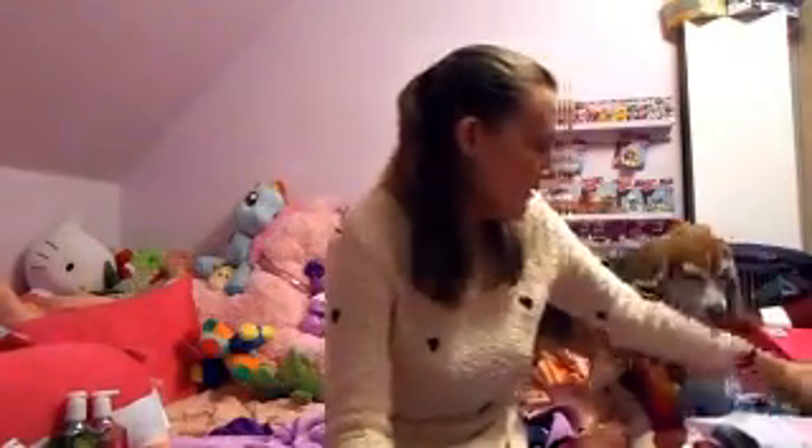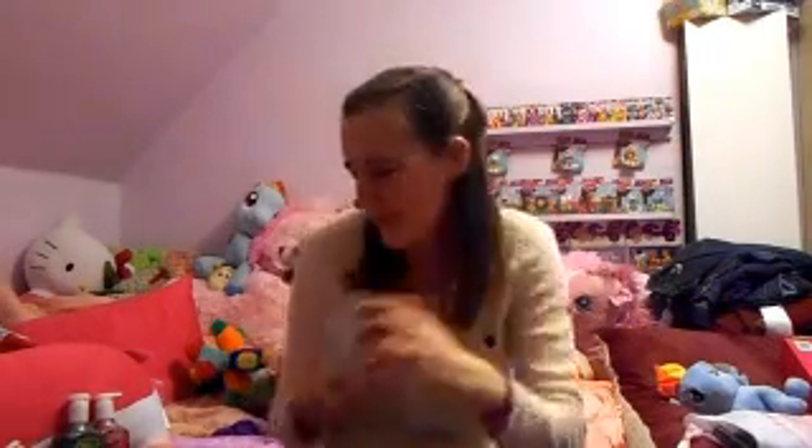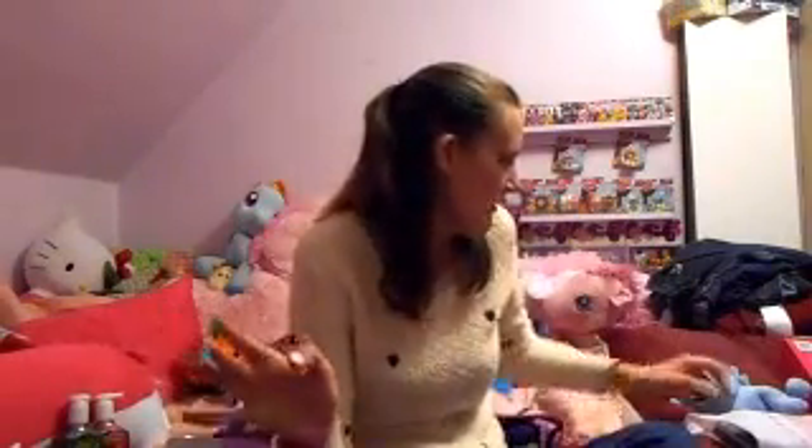Bath and Body Works — I got hand soap. I got the Winter Candy Apple, because that is my favorite scent by Bath and Body Works, and then Vanilla Bean Noel, and then Frosted Cranberry. I did get more hand soap but that would take forever. I also got candles — I pulled out two of my favorites: Winter Candy Apple, I think I have three or four of these now so I will not run out, and then Spiced Gingerbread. That smells good.